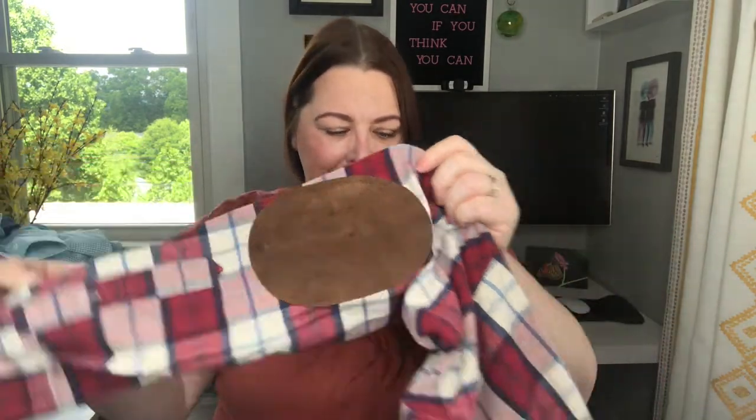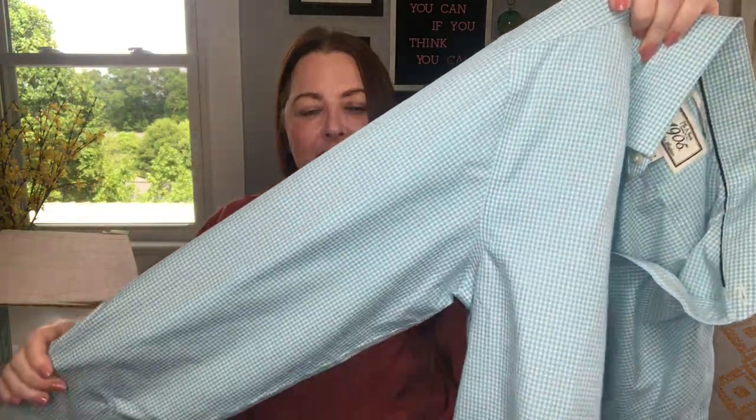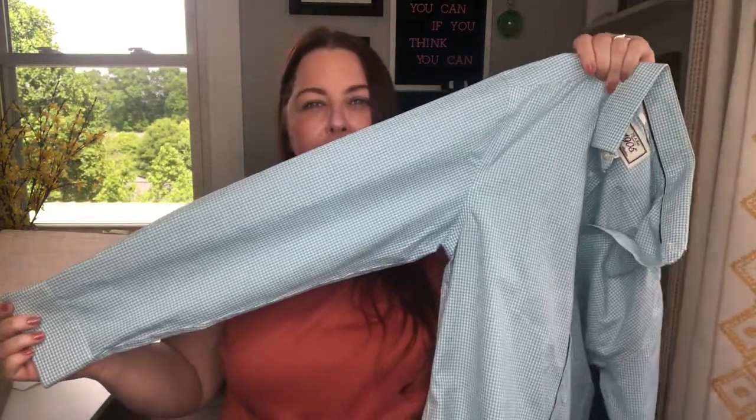This is super soft J.Crew — super duper soft flannel, and look — it has elbow patches! Oh my god, I am in love. It's a medium. Next one's perfect for Easter church on Sunday — good old Joseph A. Bank, size 15.5x34, 100% cotton, non-iron slim fit, in an aqua plaid. It reads almost like a gingham but there are stripes through it, so it is technically a plaid.